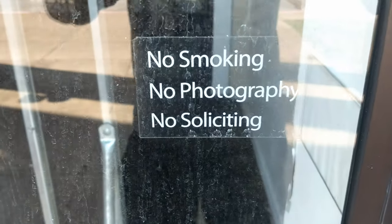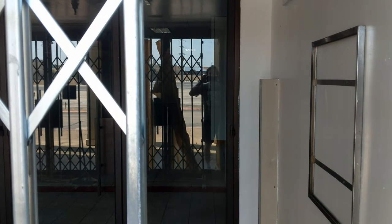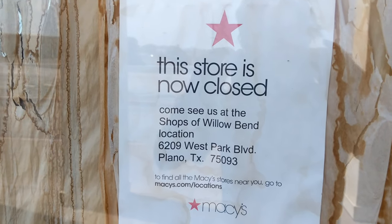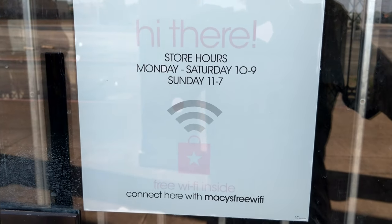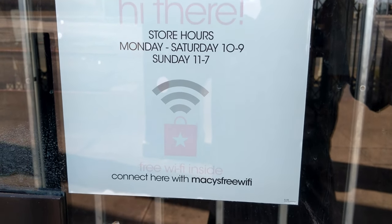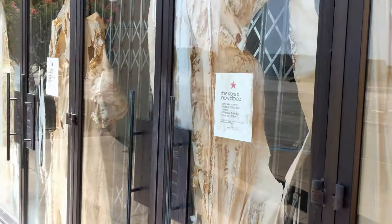This tag says no smoking, no photography, no soliciting. And there's a sign: 'Store is now closed — come see us at Shops at Willow Bend.' And then it says store hours Monday through Saturday 10 to 9, Sunday 11 to 7, free Wi-Fi. That must be a newer one because they didn't have Wi-Fi back in the day when we used to go — they didn't even have cell phones. But we had a good time, we always had fun.